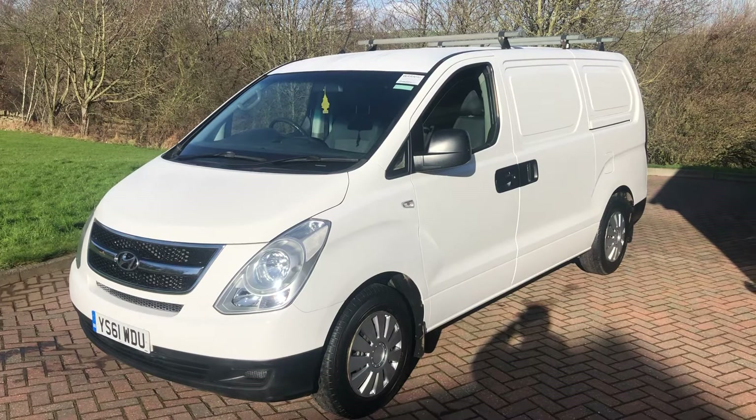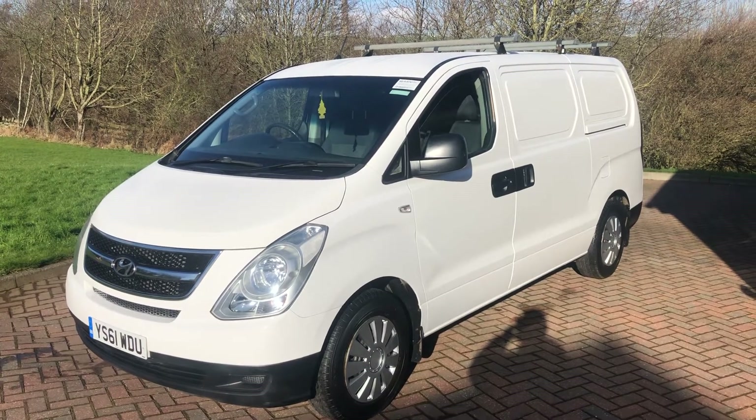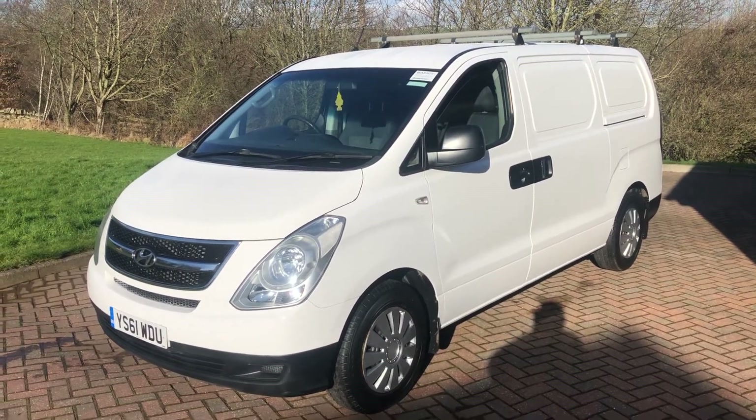Hyundai iLoad. Twin side loading doors, one owner from new, two keys, full service history.